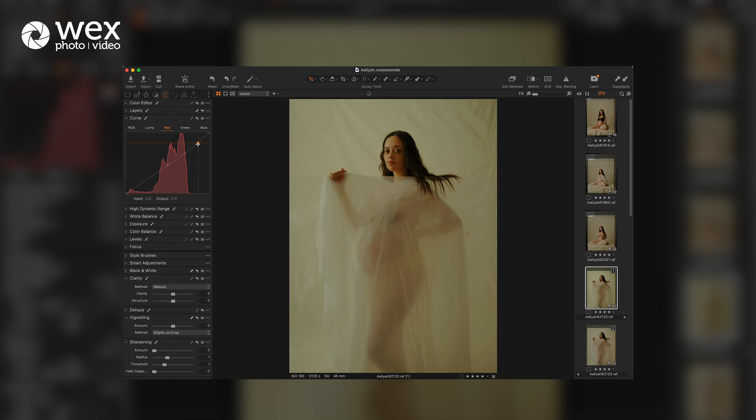I start usually with tonal adjustments — playing with the curves, dynamic range, levels, adjusting the contrast, adjusting the softness of the image or adding more contrast, reducing contrast, protecting the highlights, opening the shadows.